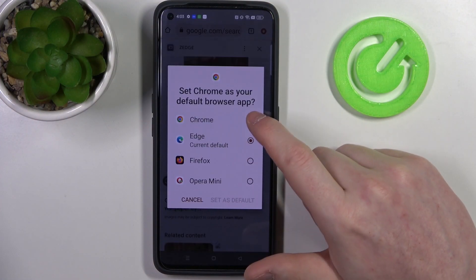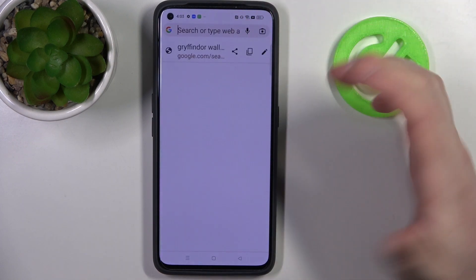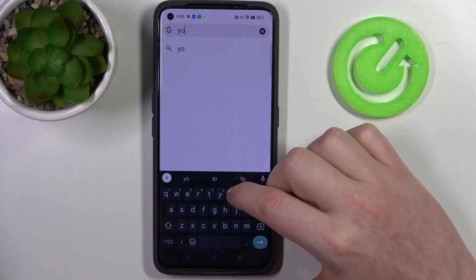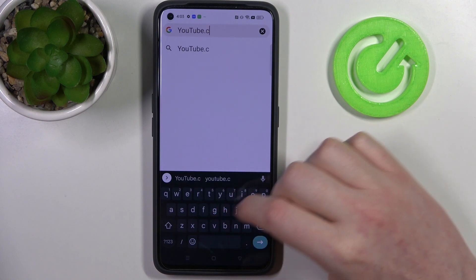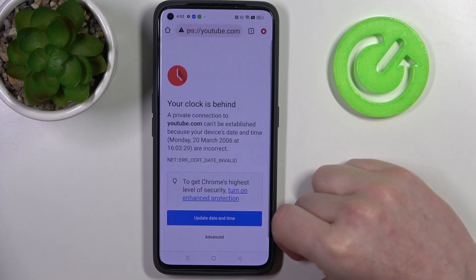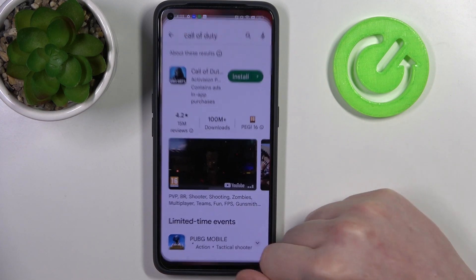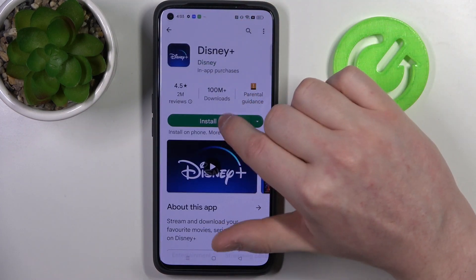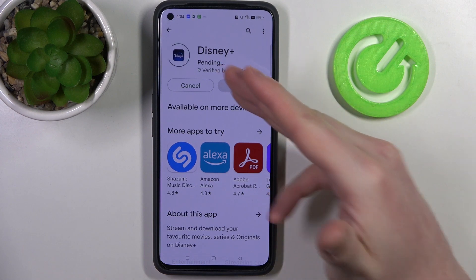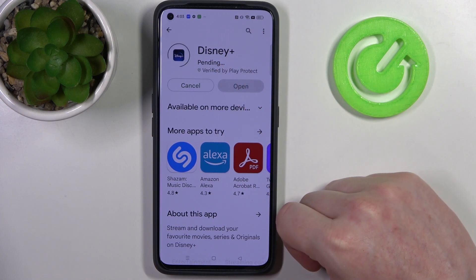Let's check the problem on Google Chrome — we can't open any website like YouTube and we get an error. The same happens with Google Play Store: if we try to download something like Disney Plus, it gets stuck in pending mode and the download won't even begin.